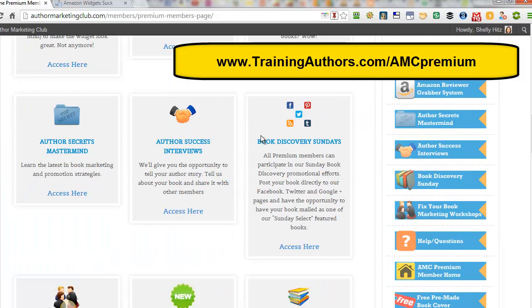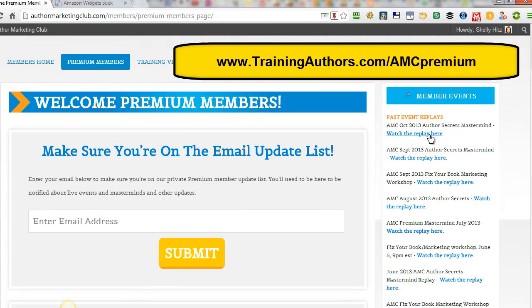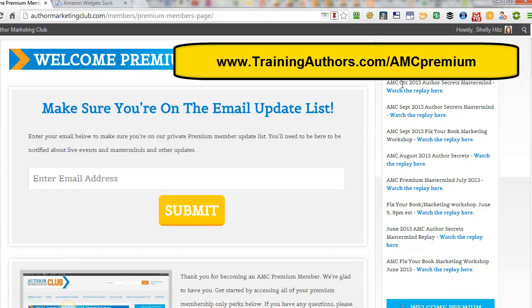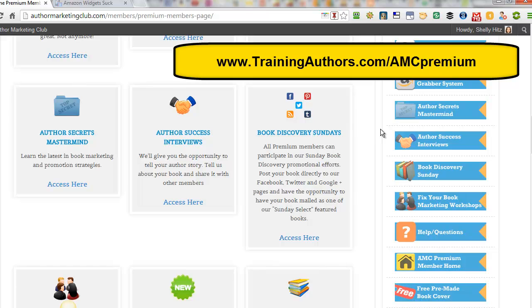Some of the other things I just wanted to point out: they have Author Secret Masterminds. I just recently joined — right now it's November 2013. They typically have these webinar events once or twice a month. They may be masterminds, and sometimes they've had Fix Your Book Marketing workshops, those types of things. You also have access to all the replays from the past, so you can go back and get tons of value and training from those as well as participate in future ones.